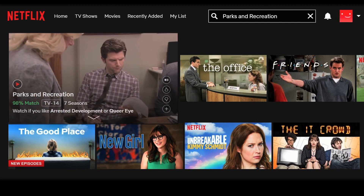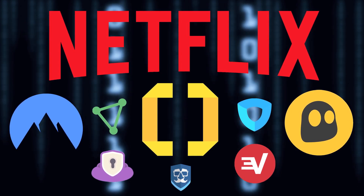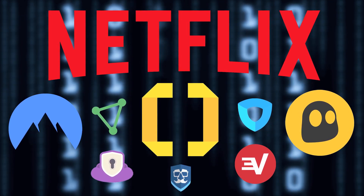And that's everything you need to know. By selecting a high-quality VPN, gaining access to Netflix U.S. and beyond is only a few clicks away.